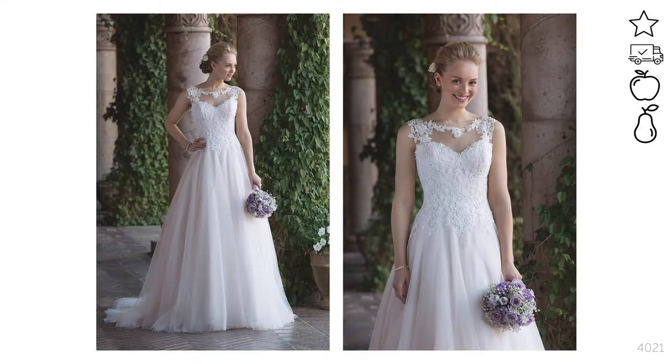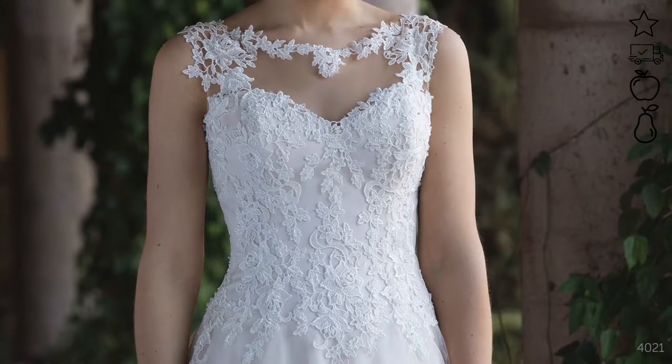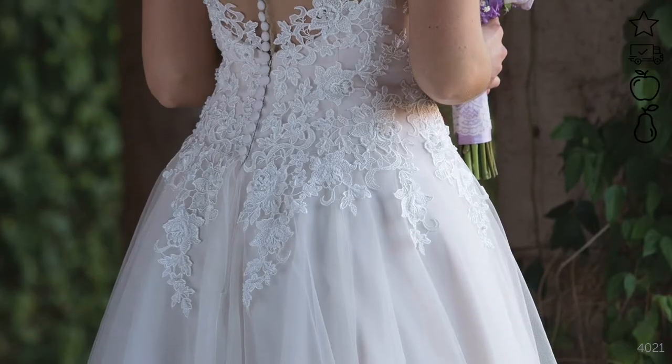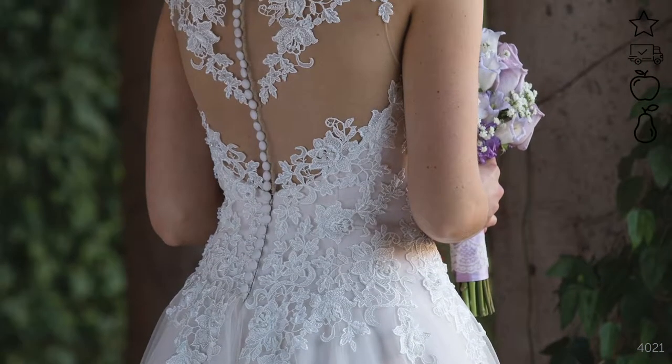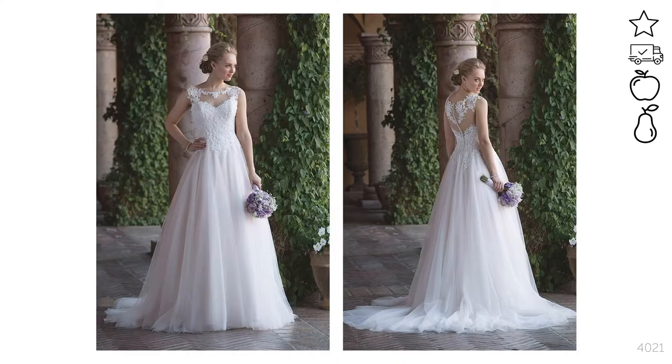Style 4021 is for the bride wanting her Cinderella moment. It features delicate Venice lace appliques that create a classic basque waistline, which shapes your waist and is very slimming. This style looks amazing on any body shape, but it's really great for someone with a fuller waist and hips, or someone that might be more straight up and down with less curves, because it has a structured bodice that will give you that hourglass shape and hide any insecurities.